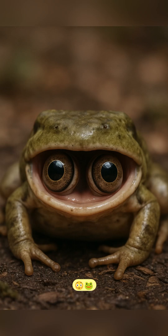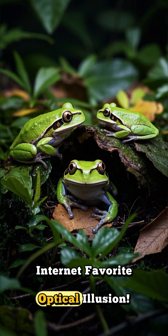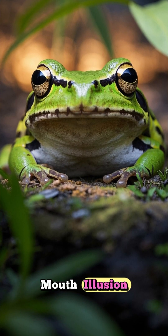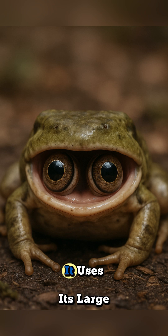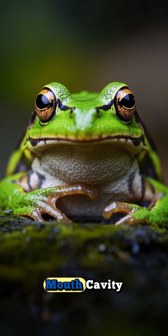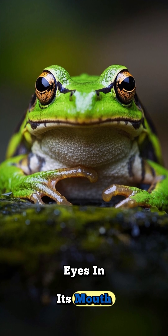Ever seen a frog with eyes in its mouth? Meet the Northern Leopard Frog, the internet favorite optical illusion. When a leopard frog is eating, it uses its large eyes to push food down its throat, literally pulling its eyes into its mouth cavity. If you catch this moment on camera, it looks like the frog has eyes in its mouth.